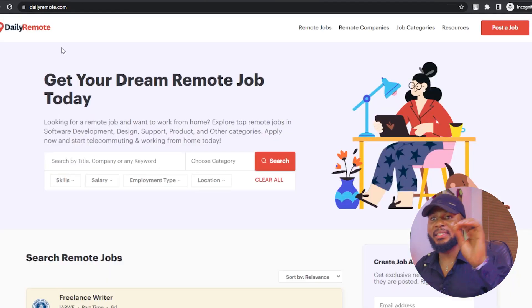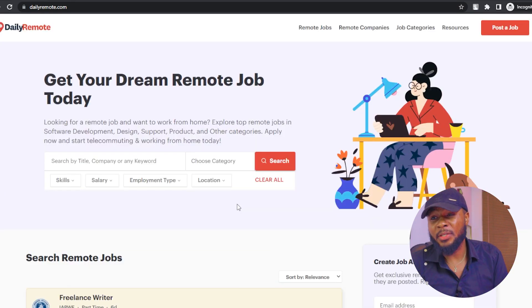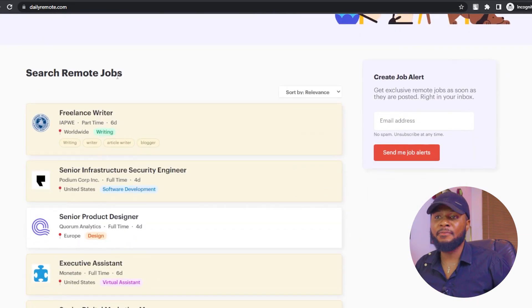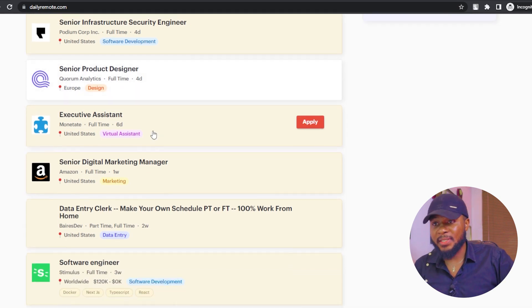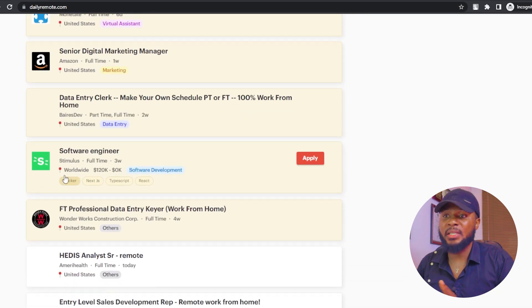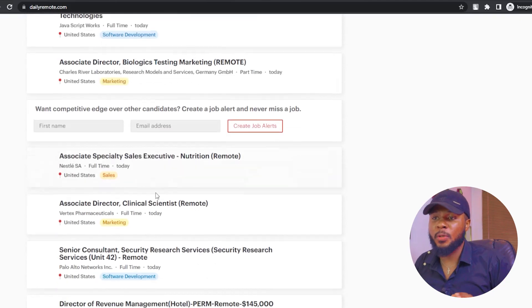Number two on my list is dailyremote.com. Dailyremote.com is another platform that you can use to get a good remote job. They have different types of jobs: freelancer, writing, marketing, executive assistant, senior product designer, senior digital marketing manager, and more. They have worldwide jobs, and the salary here starts from $120,000 per year. There are amazing jobs here — this one is $145,000 per year.